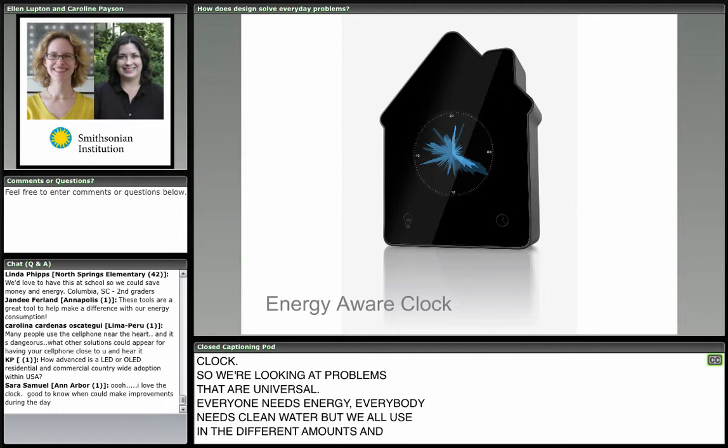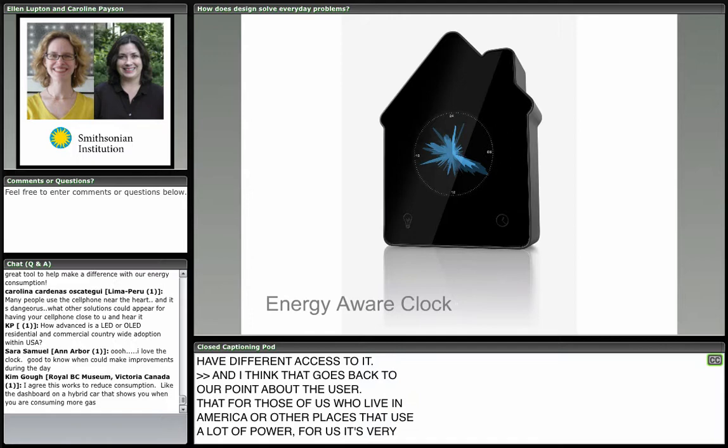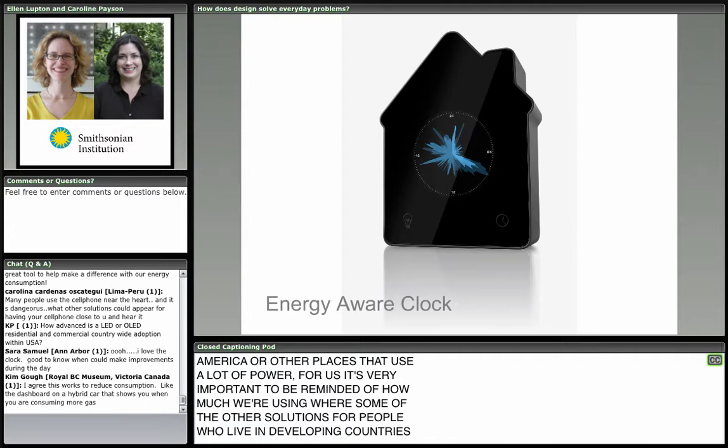That goes back to our point about the user. For those of us who live in America or other places that use a lot of power, it's very important to be reminded of how much we're using, whereas some solutions for people in developing countries might be focused more exclusively on what they need.